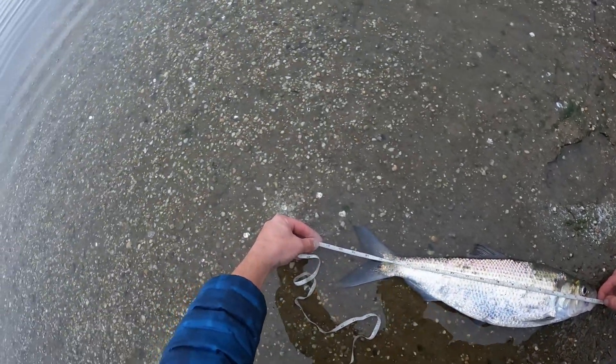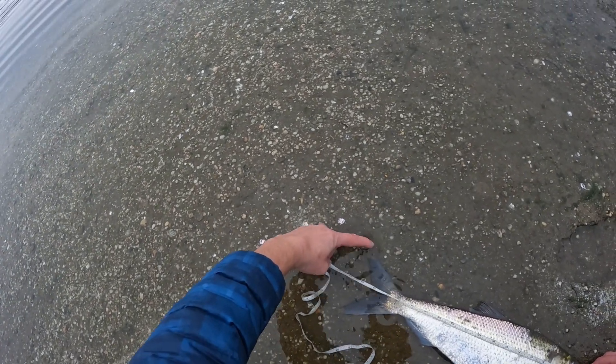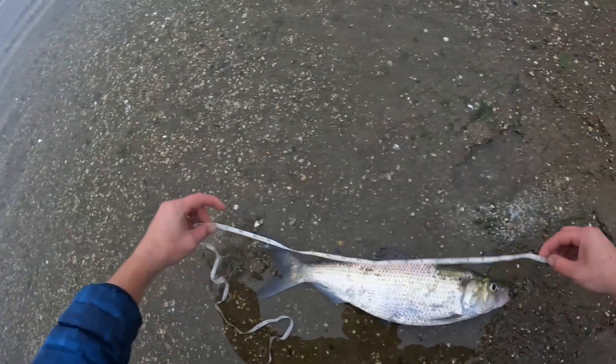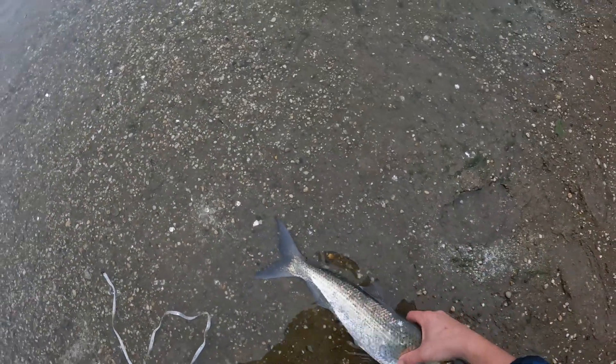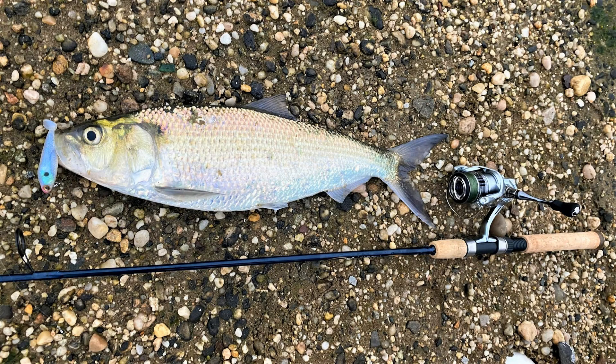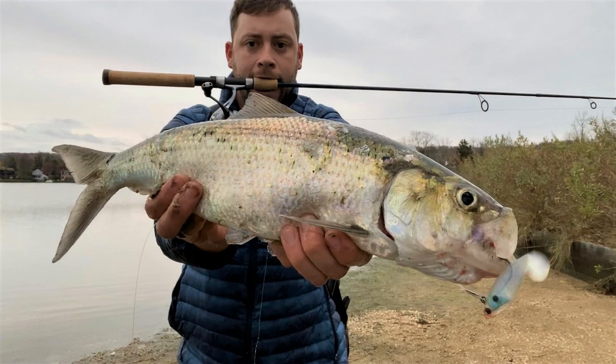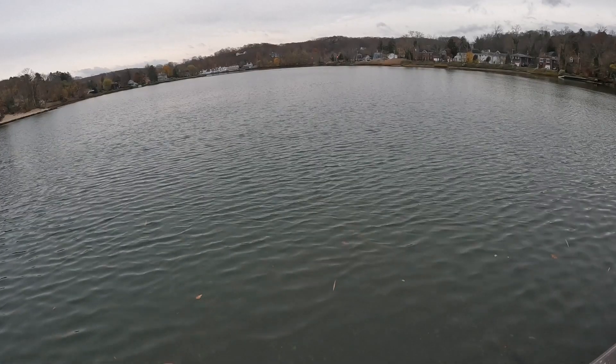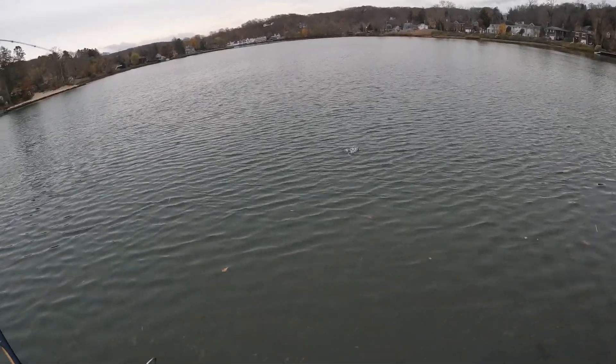21 inches if I pinch the tail — that is a big shad. There we go, hooked up again, another shad.